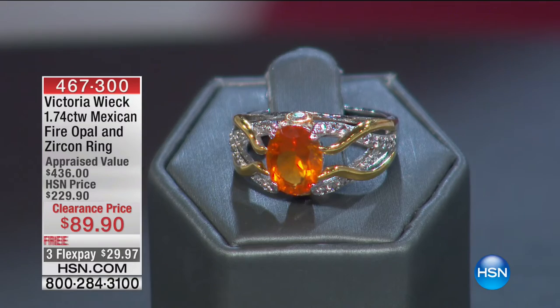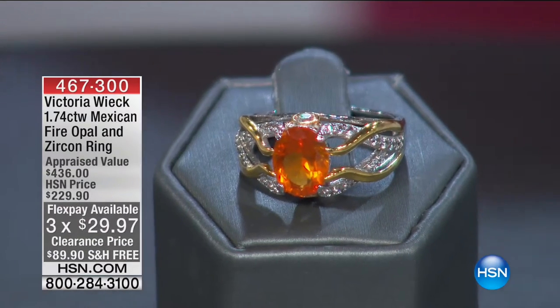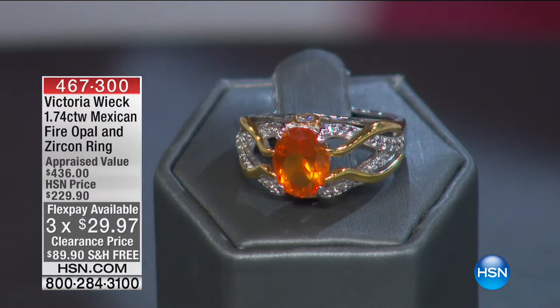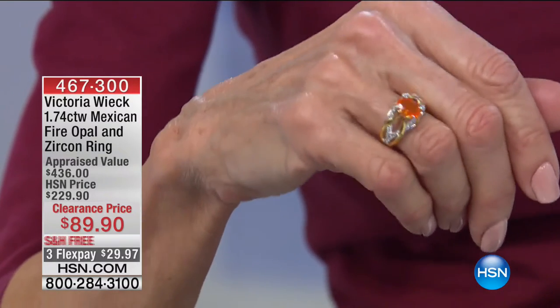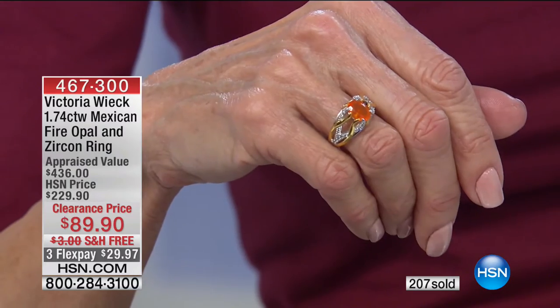This is the magnificent fire opal — a ring coming up a little later. Mexican fire opal that we do not sell very often here at HSN. I presented this with Victoria when it was a Today's Special — it sold at $169.95. Now it's $89.90.